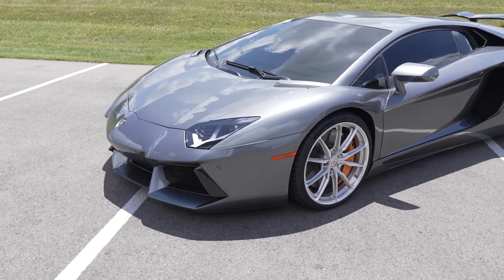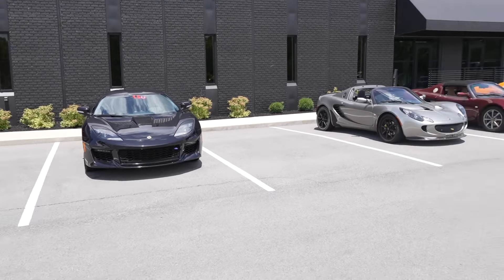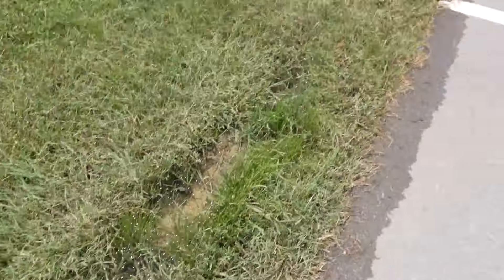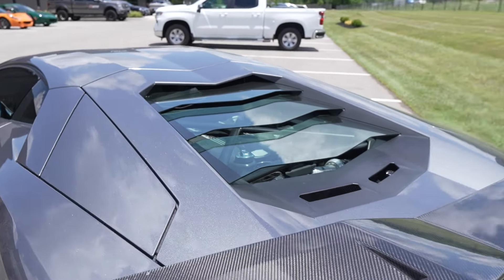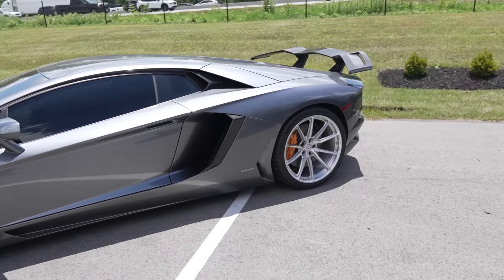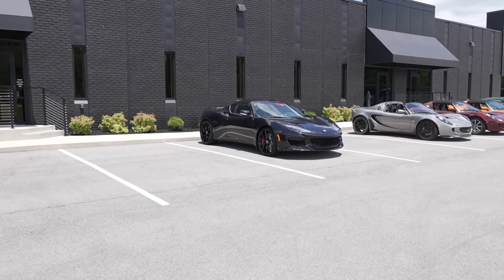We're at Gator right now trying to make a vlog. We might potentially get a ride in one of these — probably the new Emira first. We have to do the full 360, it's mandatory. I almost stepped in the grass and sacrificed my shoes. I'm also trying to go to Graham Rahal Performance for the cars and coffee tomorrow — you heard it first. We're probably going to see this Aventador again at that cars and coffee, but let's go back to the Lotuses — that's really why we're here.